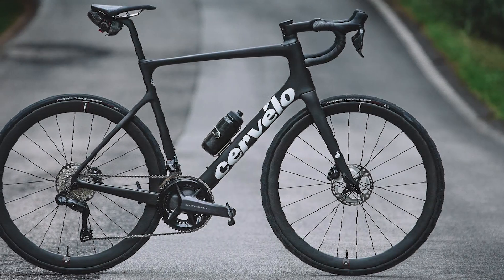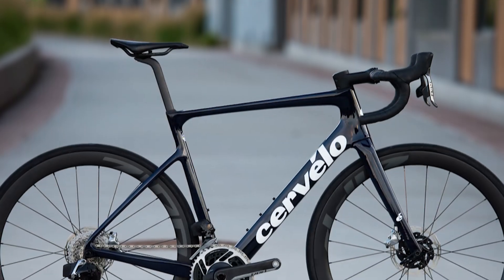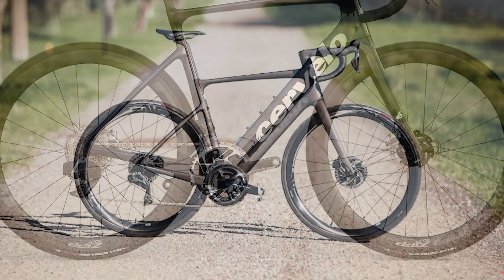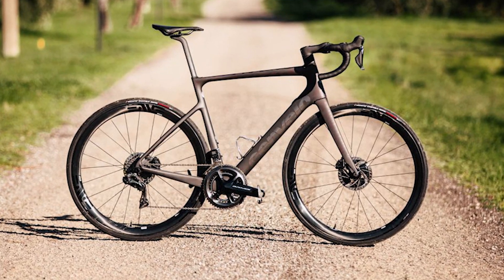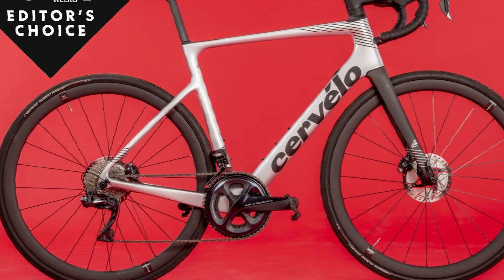Hello everyone. In today's video I will review the Cervélo Caledonia 5 Ultegra Di2 bike. This year 78 products made it into the list of the most wanted items for this category. Most of them scored a 9 or 10 out of 10 with our tech team, meaning they are the best of the best and have been selected by Cycling Weekly.